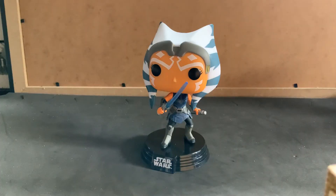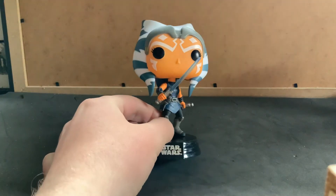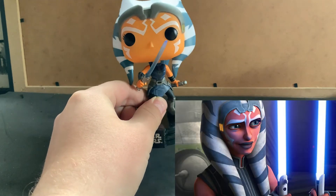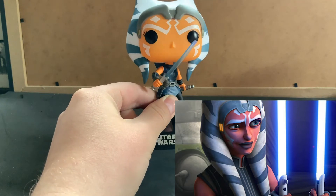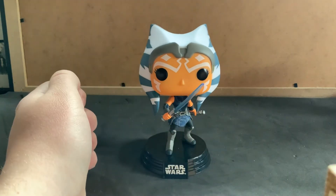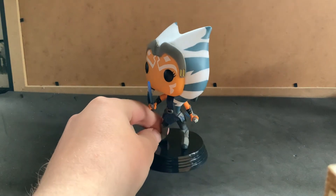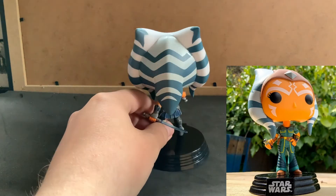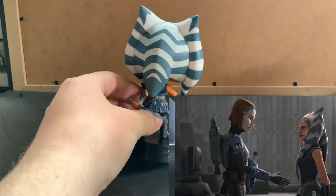I am extremely happy with this pop figure — oh my god, it's so good. She's got both her signature lightsabers, except they're blue, as shown in season seven. She is an amazing looking pop figure. I definitely think this one looks better than her Martez sisters one, just because she's wearing her Mandalorian-sort-of clothing.